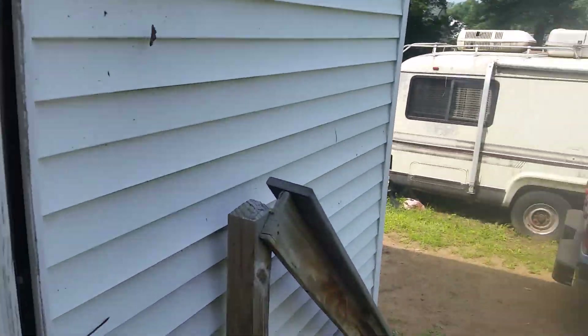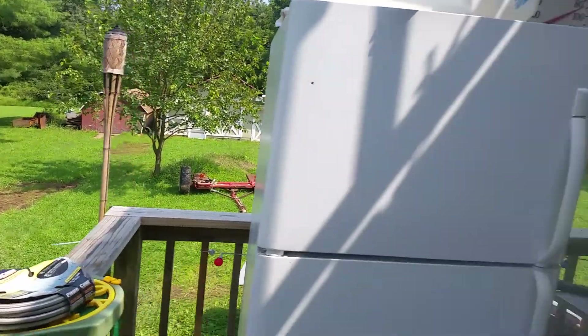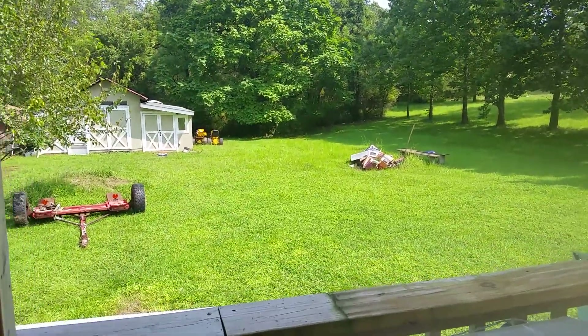It's like a rainforest here the past couple years. Look how green it is - I can't even mow. Look at that - I don't know if you can tell how green that is.